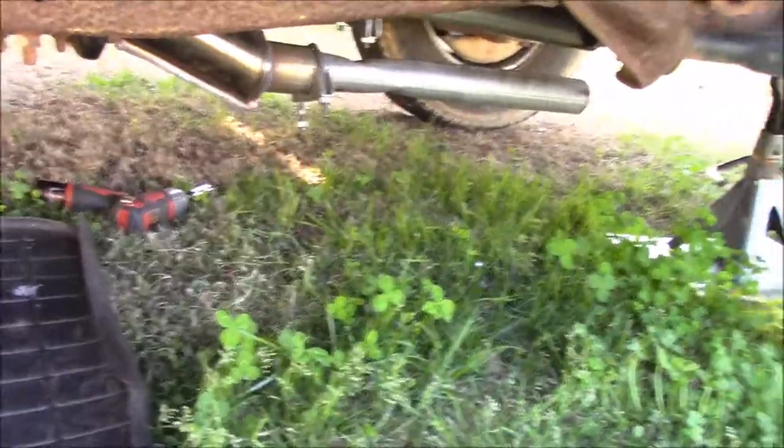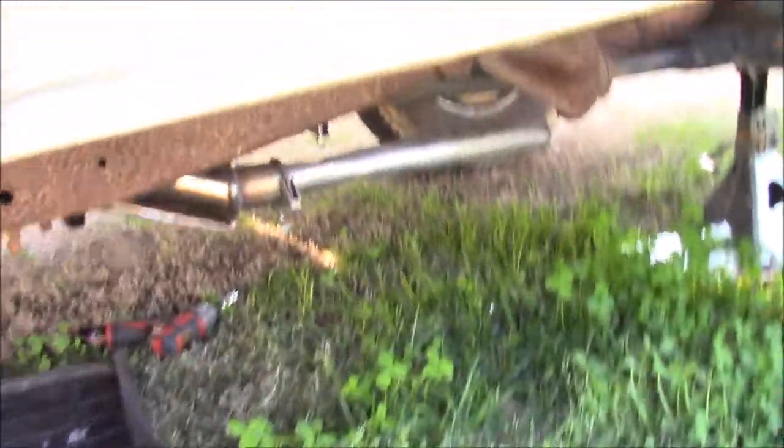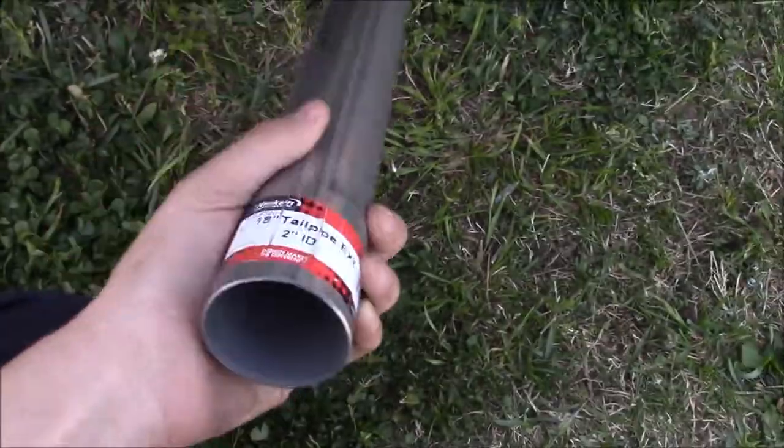Alright guys, so you saw me pull that pipe. I'm not going to be able to show all of it because I'm going to have to get my dad out here and he's going to be in the way of the camera. Basically, we're going to be replacing that pipe and there's one above it with two of these. The reason why we're doing this is because we used the wrong size — that was an inch and seven-eighths and we needed a two-inch pipe.